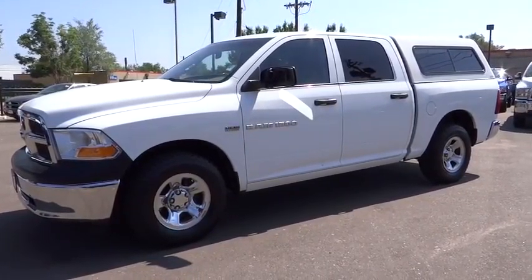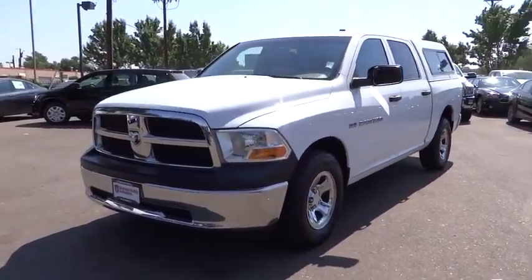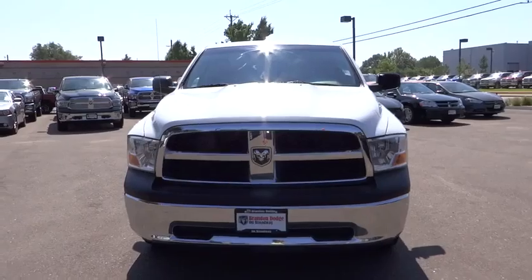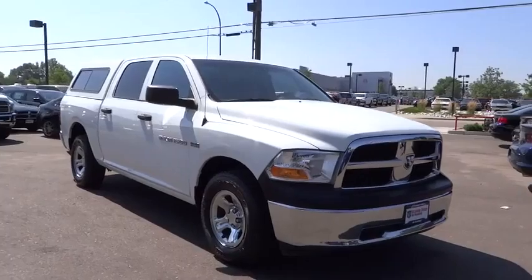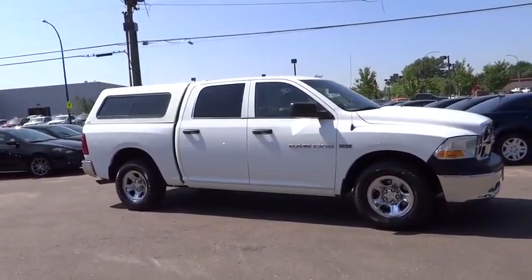2011 Ram Pickup 1500. The Ram 1500 is the most awarded Ram truck ever. Its exterior styling re-thinks and outclasses every truck out there. Bred for strength and intelligence, the Ram 1500's towing and cargo hauling capabilities come naturally and is priced below $25,000.